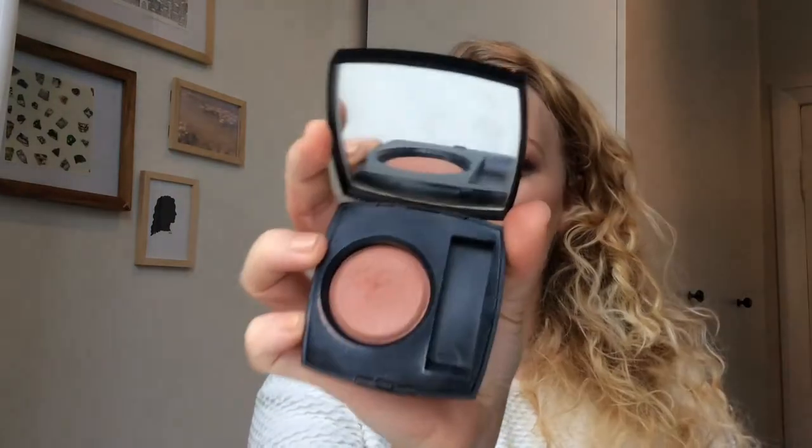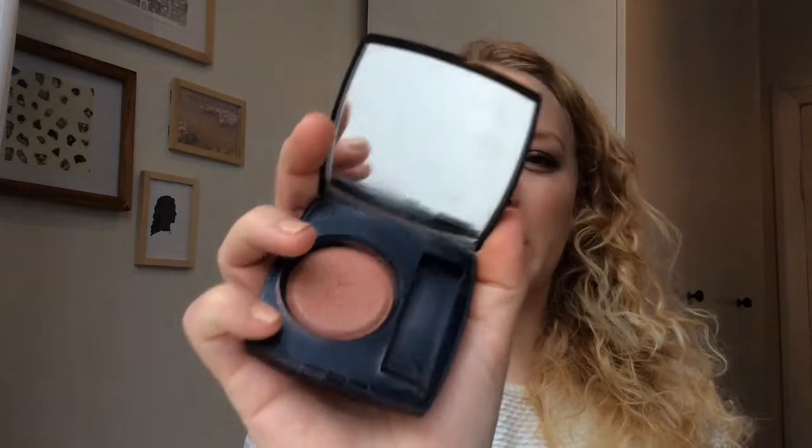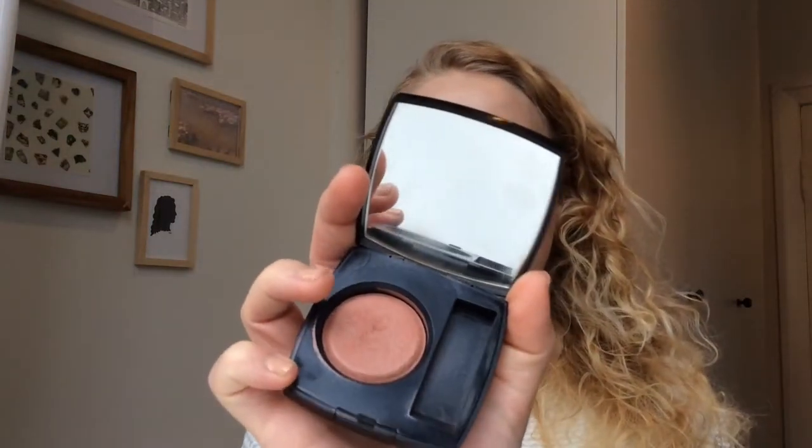First of all, the Chanel blush — no progress there. It's very low, but an estimate would be that it still has maybe four millimeters of product in it. So yeah, still going on with that one.